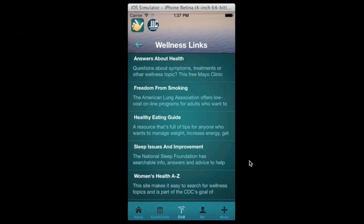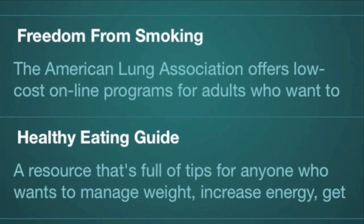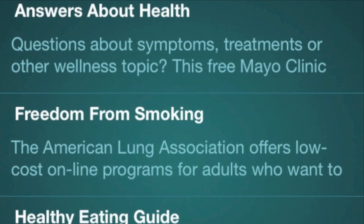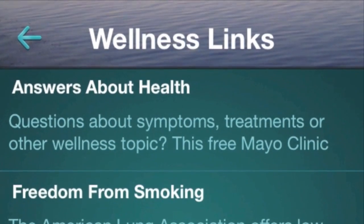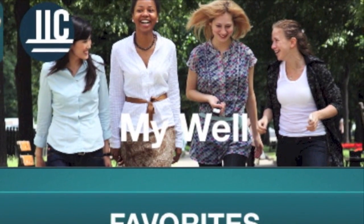Wellness Links instantly connects app users with your in-house resources and external support for smoking cessation, weight management, and other wellness goals. Just one tap will dial your EAP or take you directly to a website.